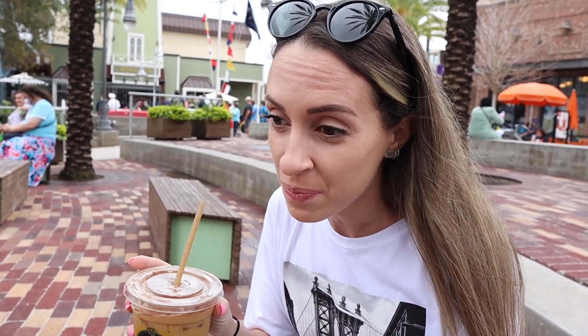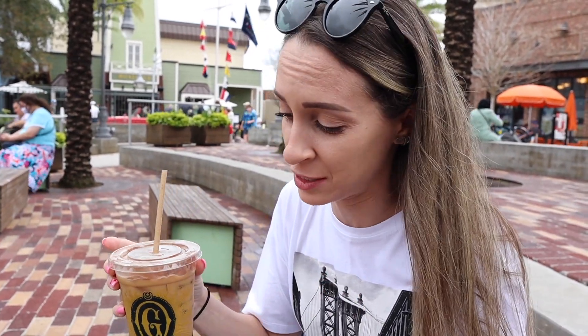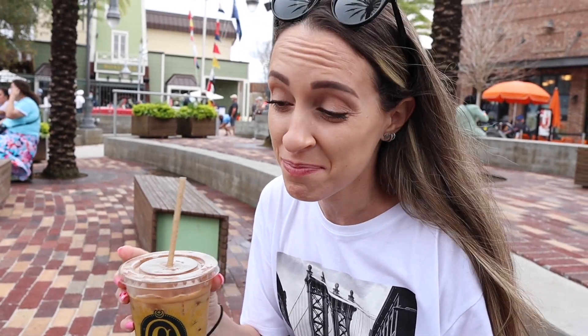That's really good — it lives up to the hype! We've heard a lot of good things about this peanut butter coffee. Matt doesn't like coffee, but it has such a strong peanut butter taste I think he might like it. It's sweet and made with oat milk so it's not going to hurt your stomach.